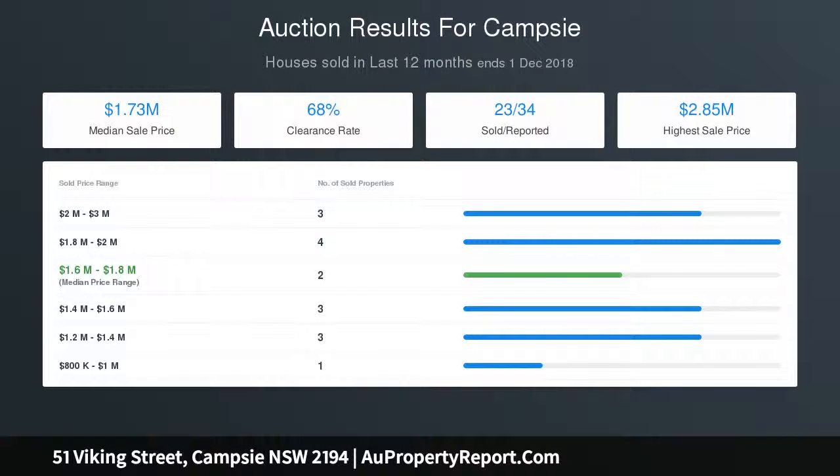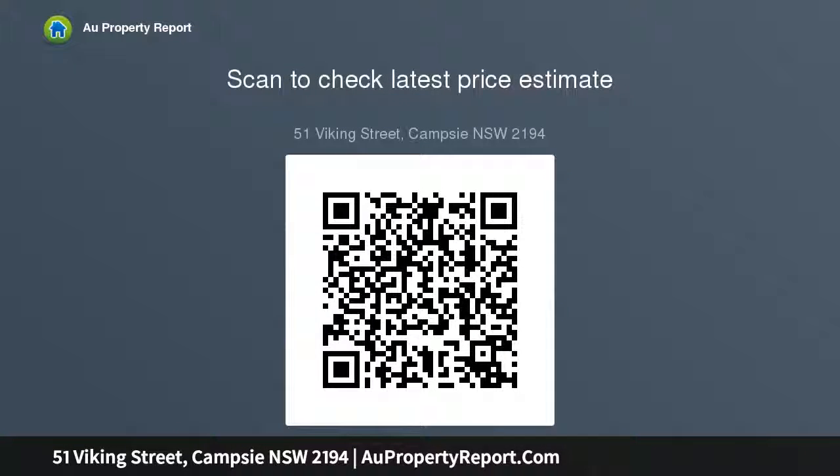A one-off prospect for families seeking the ultimate home, investors chasing a solid asset, or renovators ready for their next project.